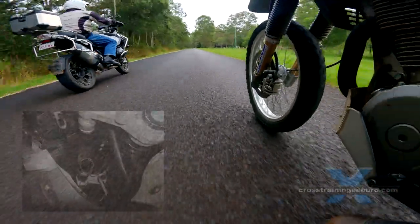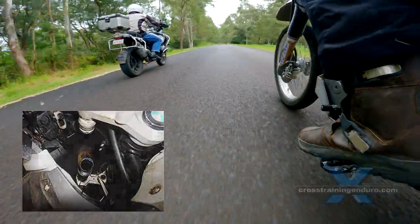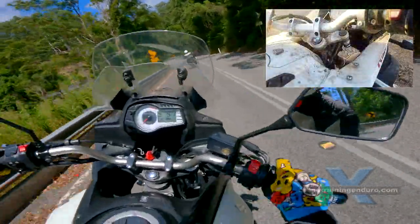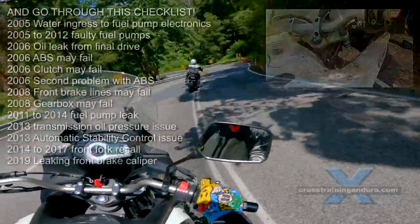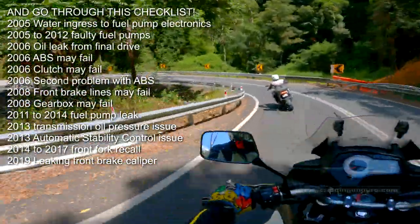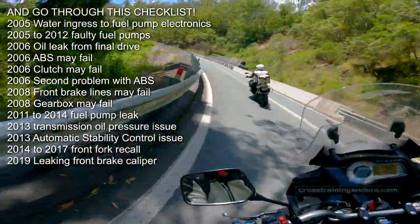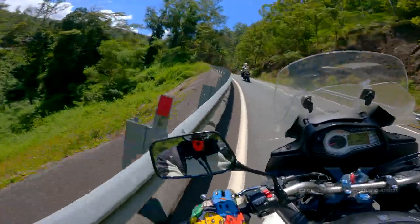The good news is that eventually, under mounting pressure, BMW did issue a recall. So if you have a BMW GS 1200 between 2014 and 2017, ensure your front forks have been fixed. I am worried about Jeff, as one of the fork seals is leaking slightly, and this is one of the symptoms of the problem.